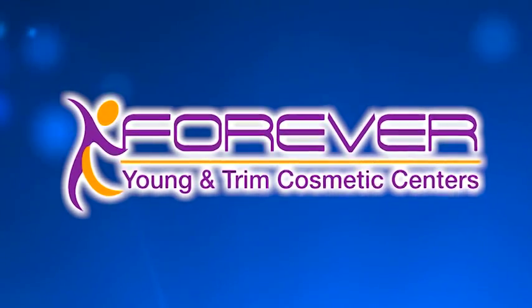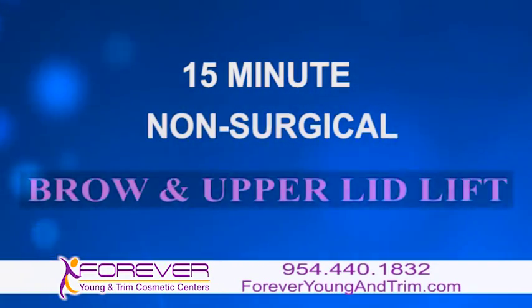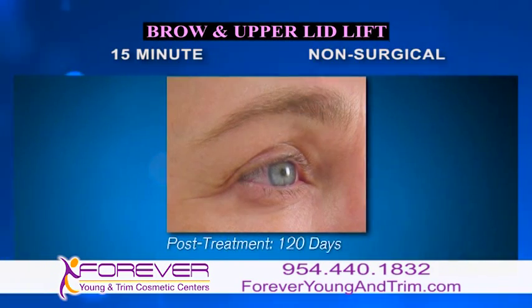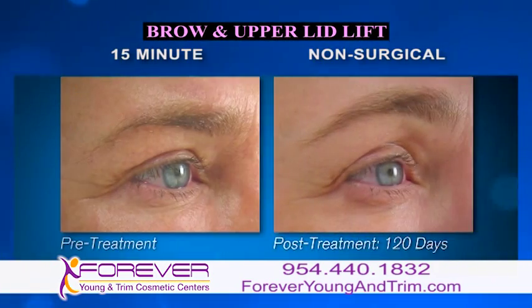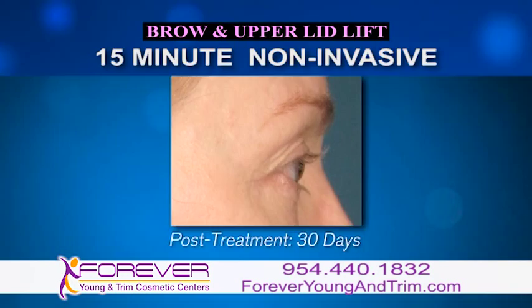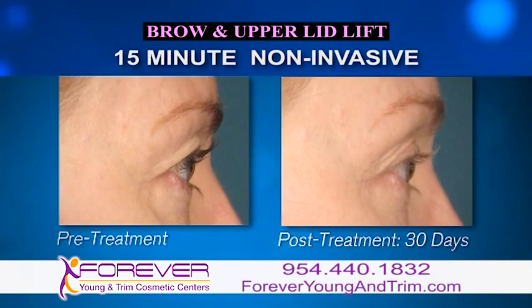Forever Young & Trim introduces the 15-minute non-surgical brow and upper lid lift. If you hate those sagging lids or just want to raise your brows, watch the amazing results this non-surgical treatment produces. This FDA-cleared 15-minute non-invasive lift is safe with no downtime.